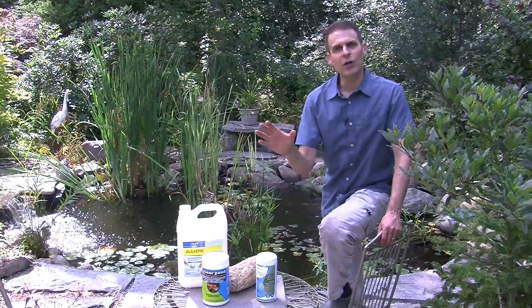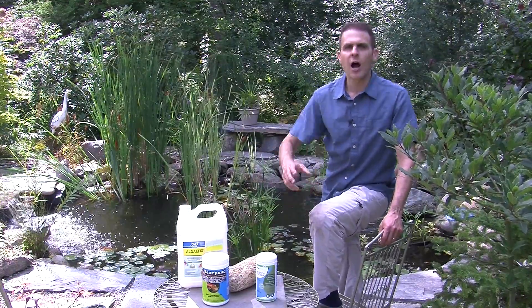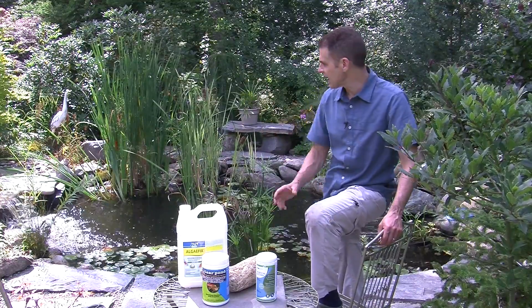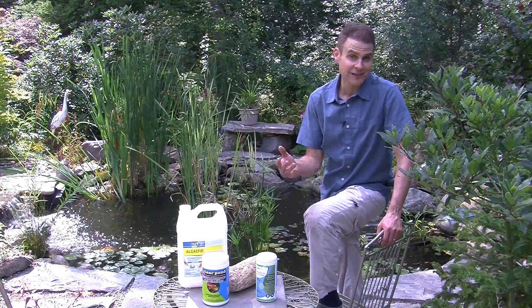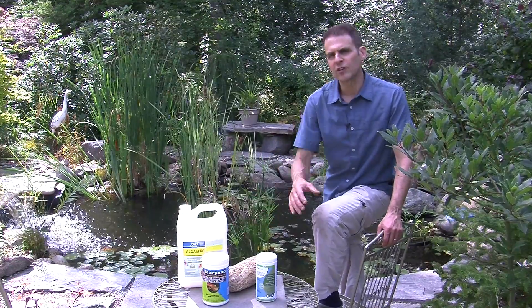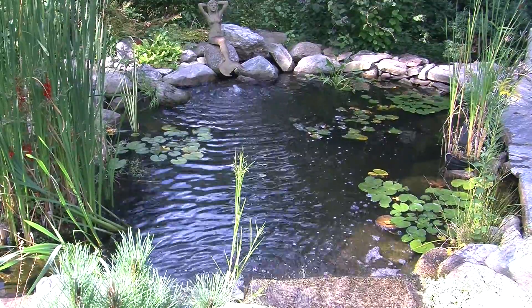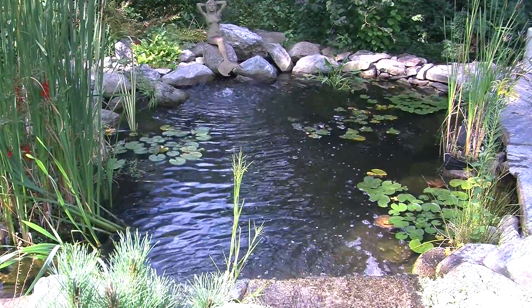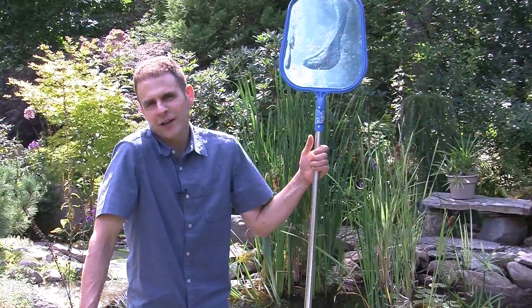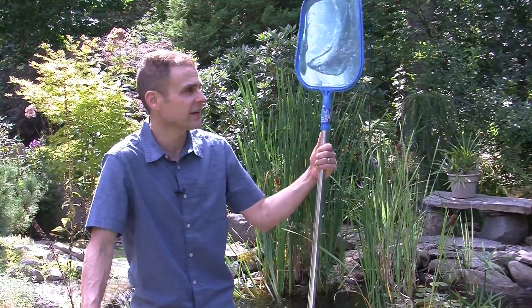I've never cleaned my pond out in terms of draining it, scrubbing the rocks, and refilling it. A lot of pond care folks recommend that, but it would cost a lot of money to do that. Frankly, I'm just not willing to spend that kind of money to clear the pond. So I use these products throughout the season — it keeps the pond relatively clear. And then I use something like this net. I'm not willing to have somebody do this for me, and frankly I just don't have the time in the spring to drain the pond, scrub the rocks, and clean it.